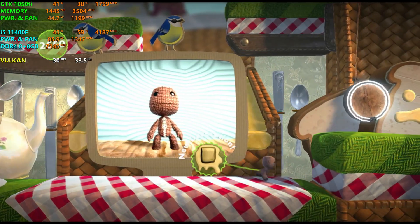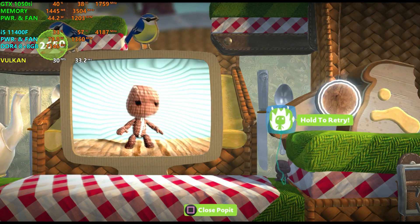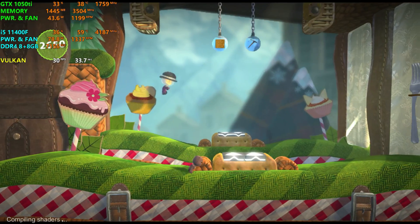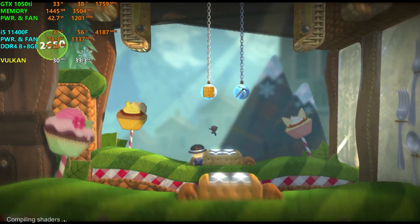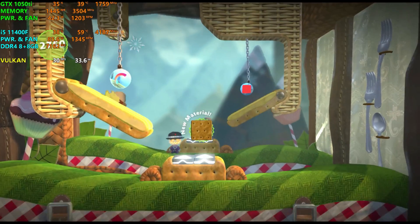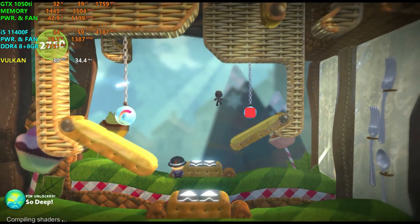Did I ever tell you about the time I got stuck in a hat? It's a true story, and still relevant today as the danger of getting stuck in Little Big Planet. Layer launches spring you from front to back and back to front — give it a shot. That's it, bounce in and out like a... bouncing in and out thing.